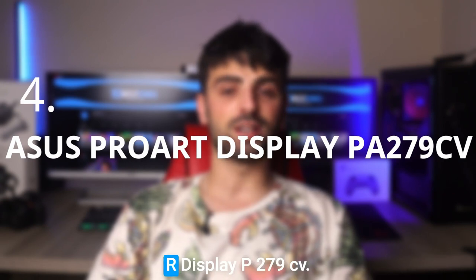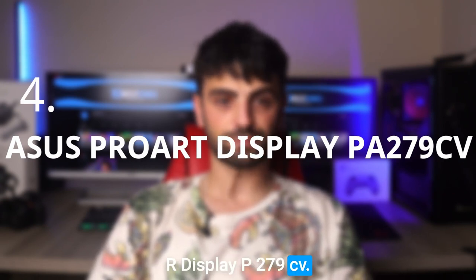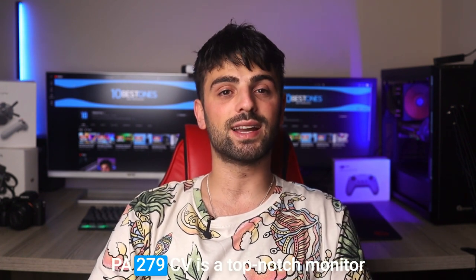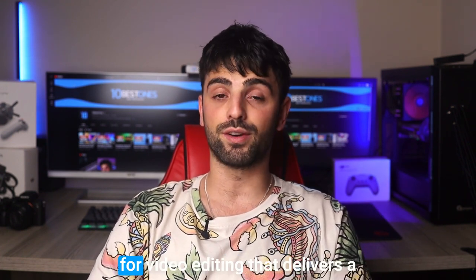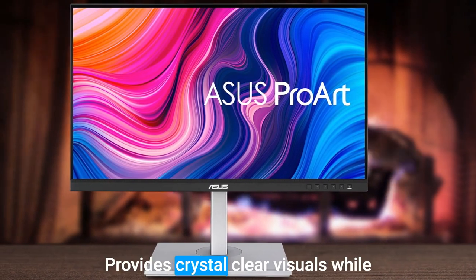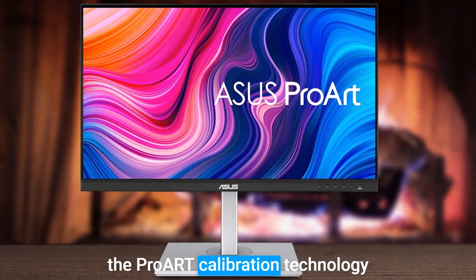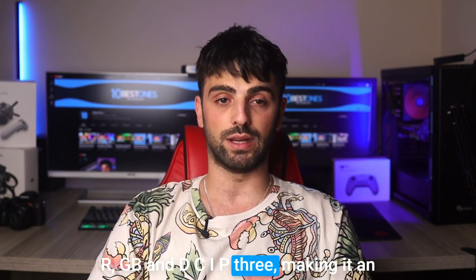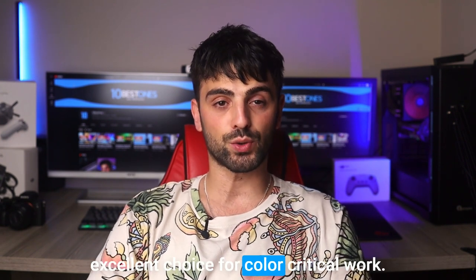Number 4: Asus ProArt Display PA279CV. The Asus ProArt Display PA279CV is a top-notch monitor for video editing that delivers a range of impressive features. Its 27-inch display with 4K Ultra HD resolution provides crystal-clear visuals, while the ProArt calibration technology ensures accurate color reproduction for a lifelike viewing experience. This monitor is compatible with various color spaces, including sRGB, Adobe RGB, and DCI-P3, making it an excellent choice for color-critical work.